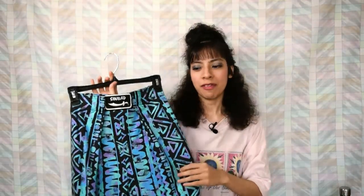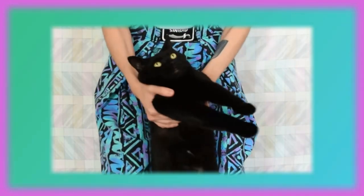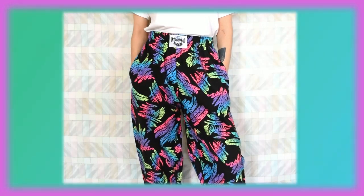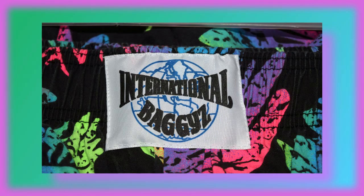Now this is one of my favorites. It has a great color combination and a really neat design. These pants are by Sinbad. Next up is this amazing pair of international baggies pants — it has zigzag patterns with neon colors on it, and I just absolutely love this one.